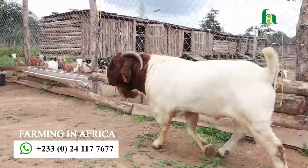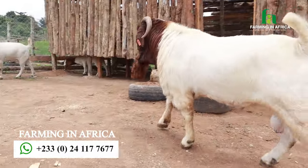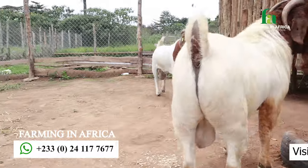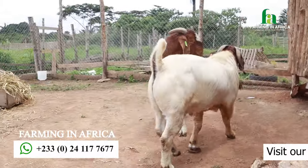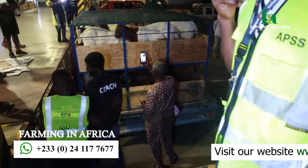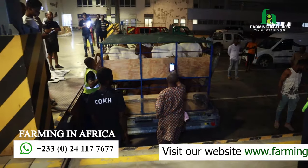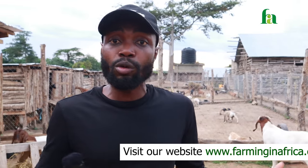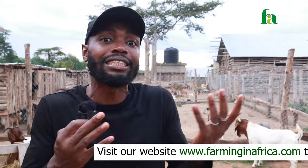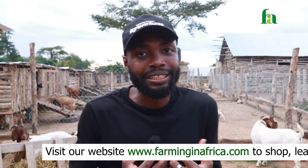What are we trying to do? We are trying to add value to the local goats that we have. Our local goats here cost about 50 dollars per goat. The South African goats you're seeing here cost about a thousand to fifteen hundred dollars, even three thousand dollars, depending on the breed, size, and age.